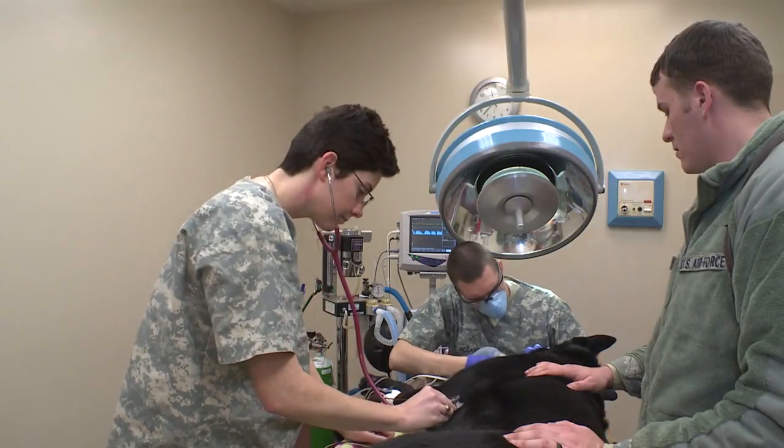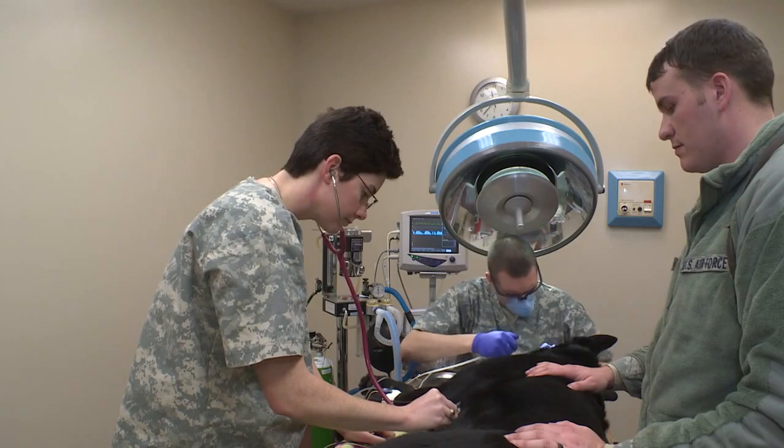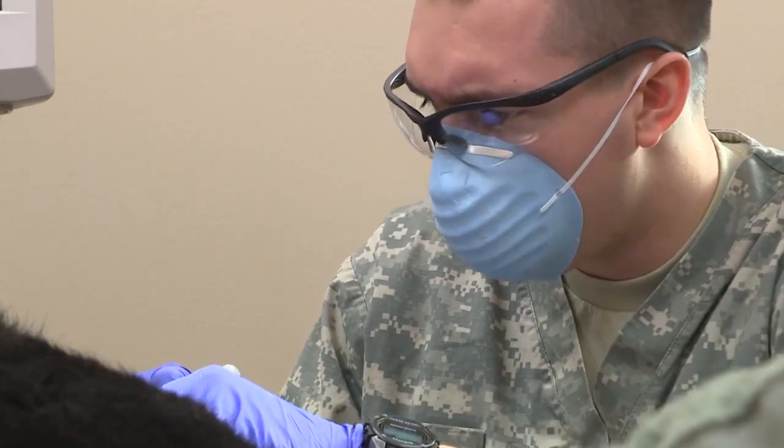We're active military, their dependents, National Guard, retirees, and government service employees. We do spay-neuter surgery, we do dental cleanings, we do mask removals. We can run blood work for you if you have a sick pet. We're not just for vaccines anymore.